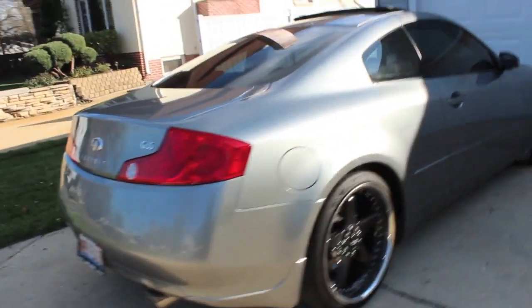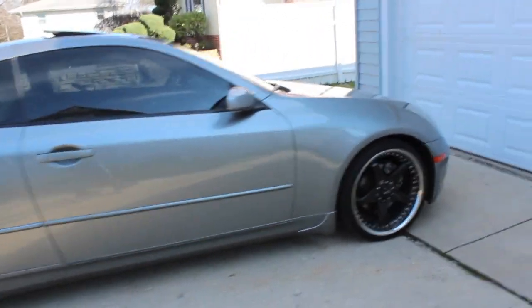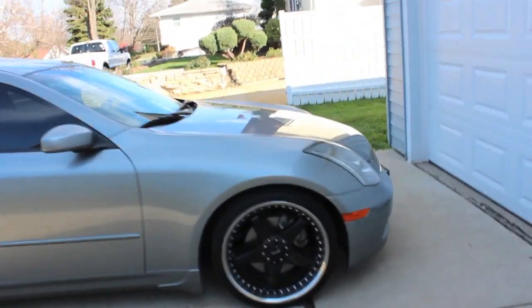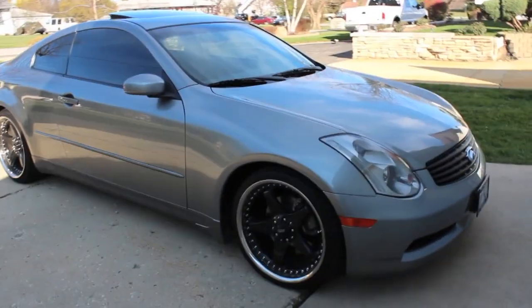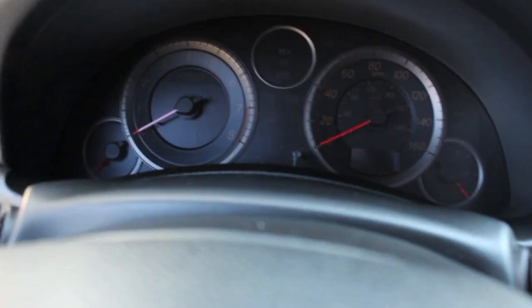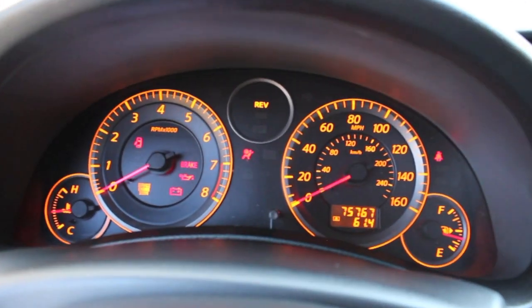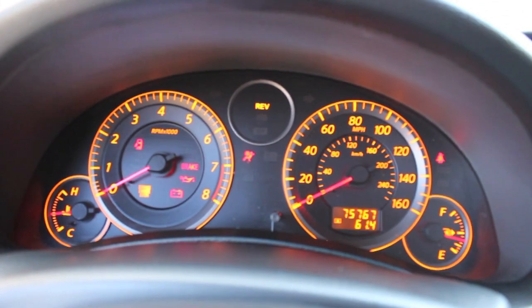This car is in showroom new condition, not a scratch on it. It has 75,000 miles.